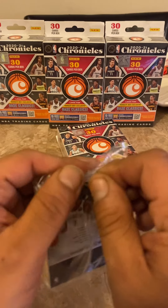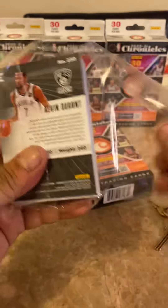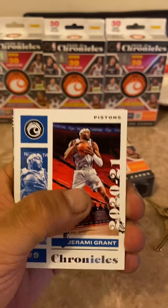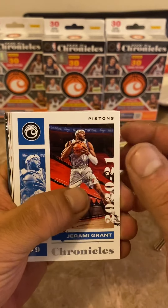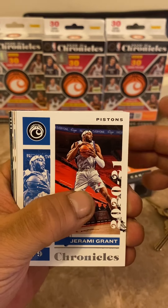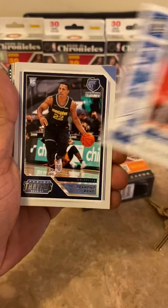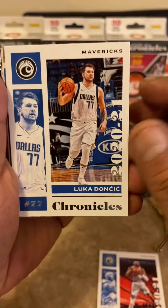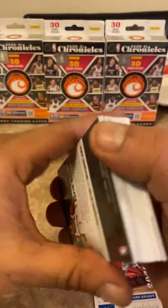It's getting a little bit easier now — not like five, six, seven months ago where it was near impossible. We're gonna get into this first hanger box. There's a Kevin Durant in the back. Hopefully we get lucky today — our luck is way past overdue. We haven't hit anything crazy on this channel, maybe one day. Jeremy Grant, Desmond Bain — put our rookies to the side. Luca Doncic, always put a Luca aside for the PC.